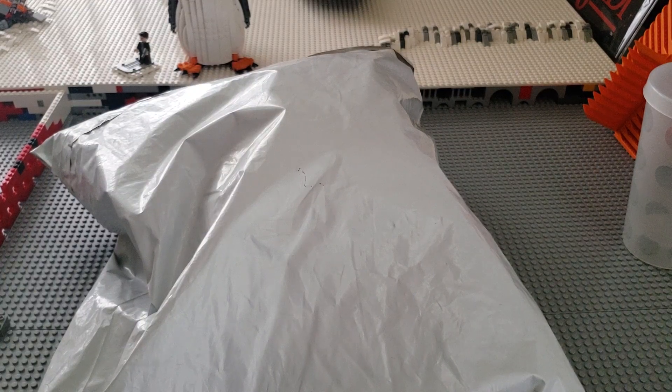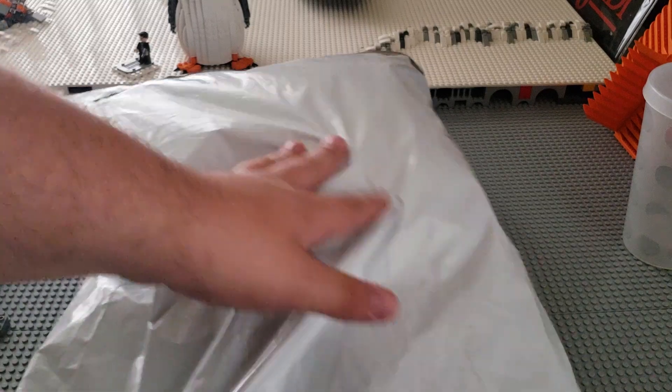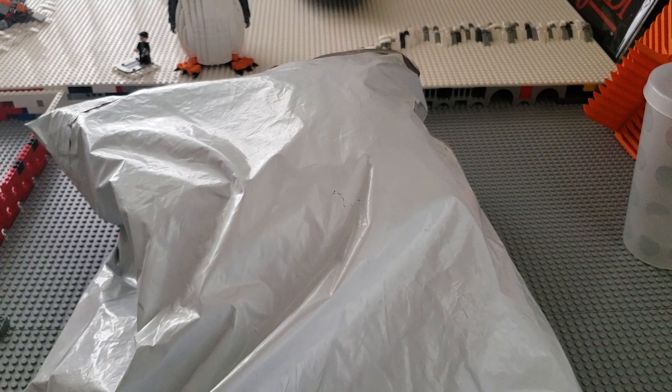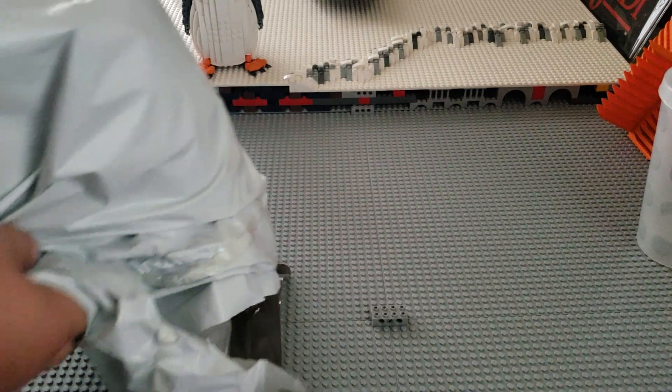I'm going to open this package off-camera because it's going to be a bit difficult. I don't want to waste your time, so I'm going to open it up, dump it all out, and then come back. Okay guys, let's dump this package.